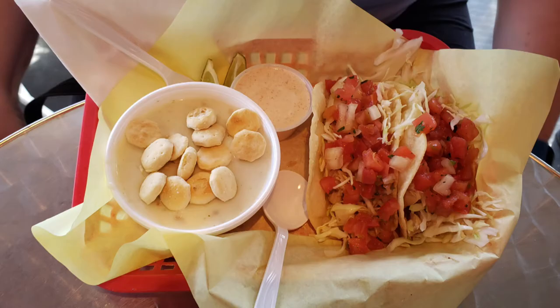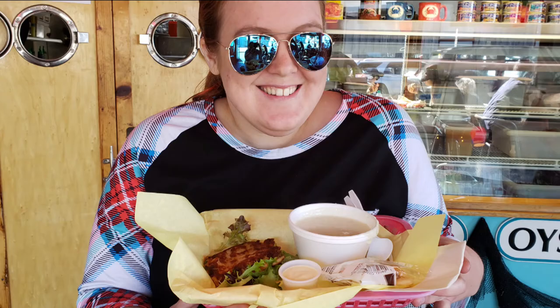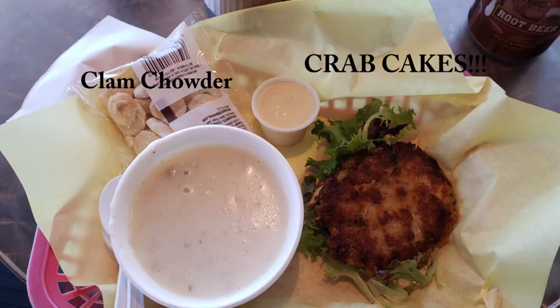Janelle got the fish tacos, I got the crab cakes, and we both got the clam chowder. If I'm being honest, neither one of us was really impressed with the clam chowder, but we did love the crab cakes, so much so that we had to go back another day for more.